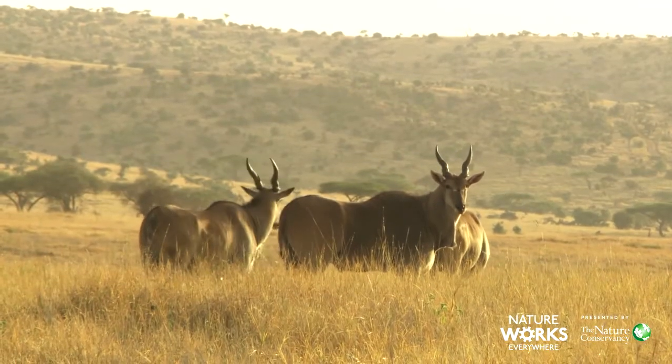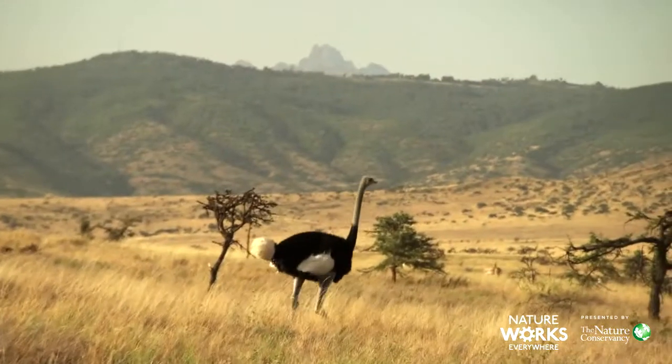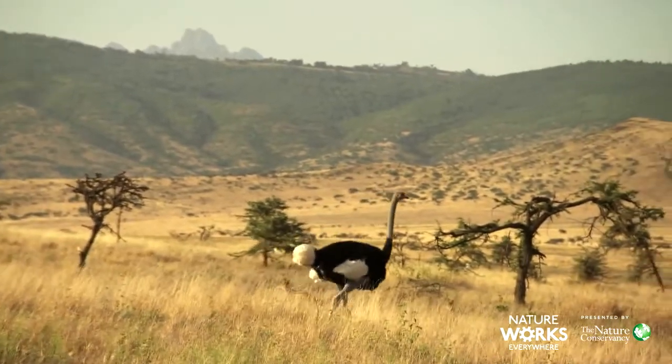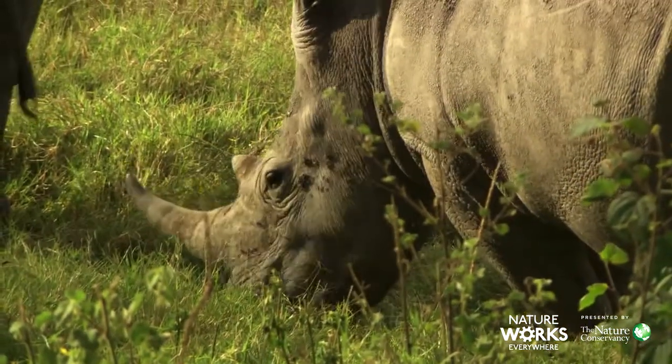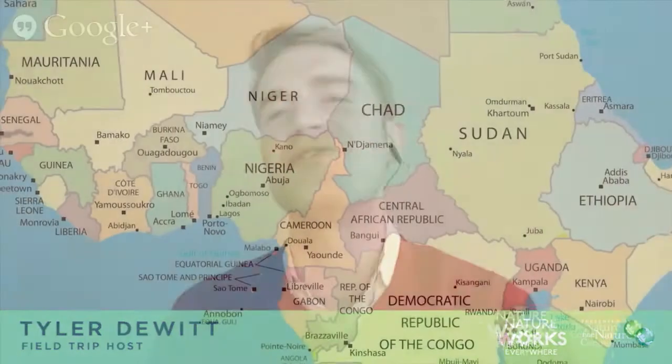They see tourists come, they see university students come to research, they get employed. So that's really the value that people see to appreciate this wildlife — people live and coexist with this wildlife pretty well. That's amazing, Charles. There's so much more we could talk about with Kenya, but what do you say we go ahead and take a trip to Burkina Faso?